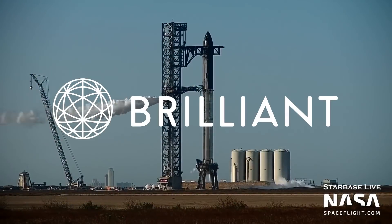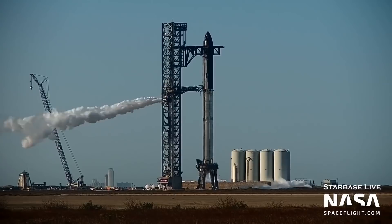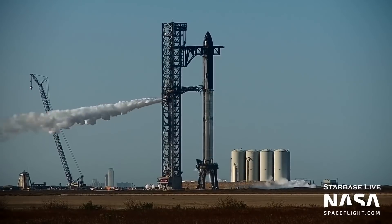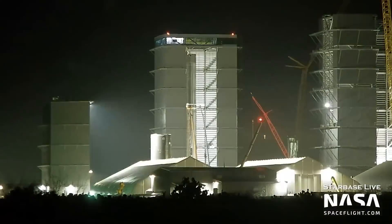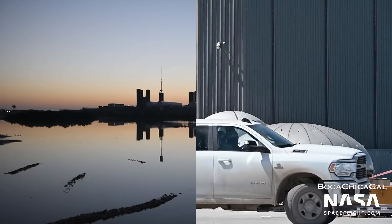This video is sponsored by Brilliant.org. In this Starship update, SpaceX performs the first full-scale cryoproofs and propellant loading tests, Booster 7 completes assembly, and we get a glimpse of future vehicle improvements as a new dome prototype was spotted.